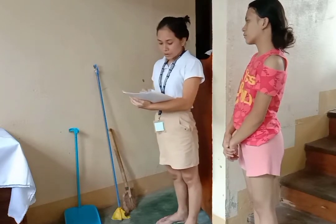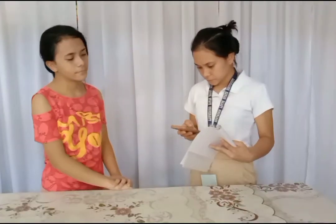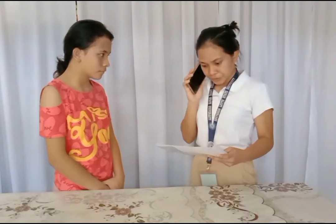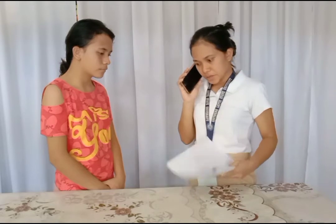I will call our supplier to order goods and materials. Hello, ma'am — I'd like to place orders. It includes all the stocks which are necessary. Okay, ma'am, I will wait for it to arrive and be delivered here. Thank you, ma'am.